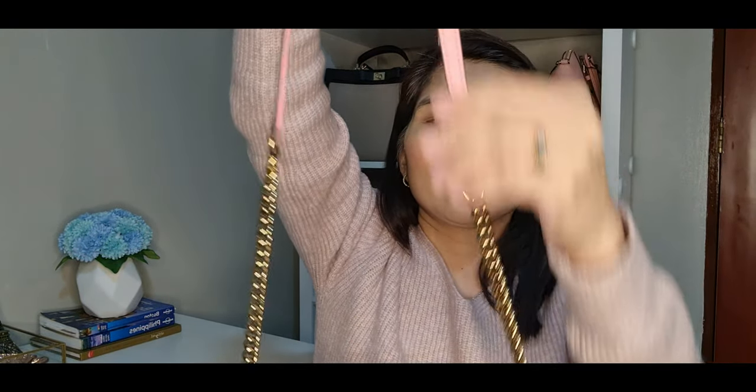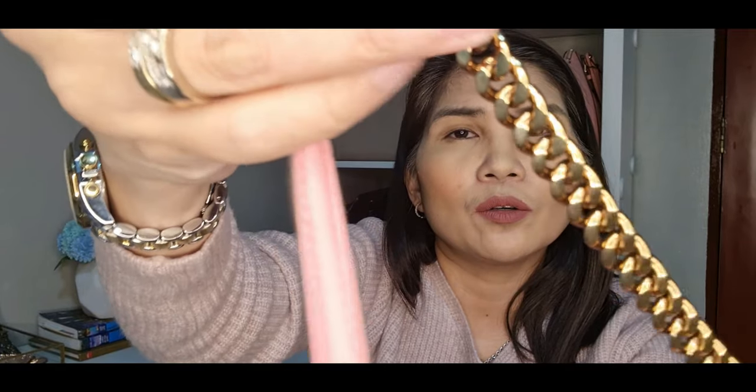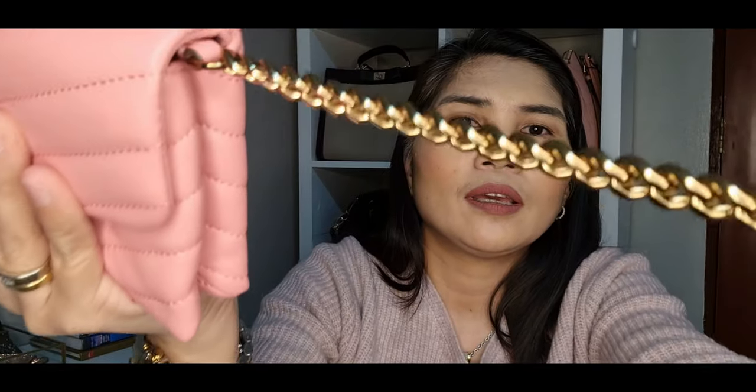Now it has a shoulder handle which is a combination of a gold chain and leather. The shoulder handle is not detachable, and the drop is 22.5 inches. The chain has very detailed links, though to me it looks more like a bronze color than gold. It fits perfectly with the pink color.